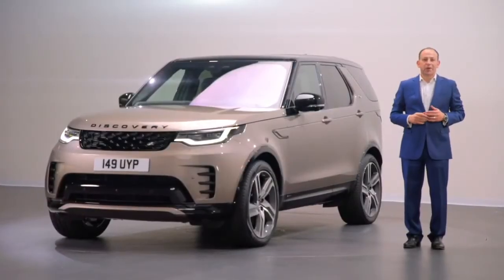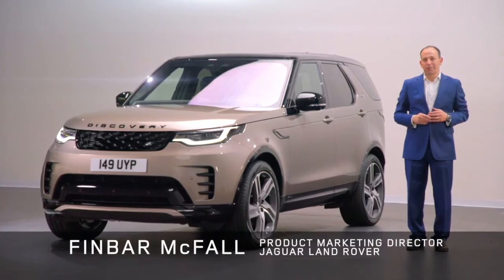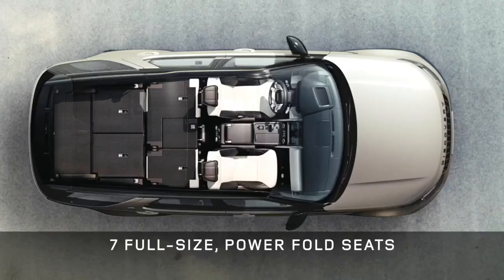Well hello and welcome to our design studio here at Gaydon. Today is all about Discovery. We're moving the Discovery story on with this latest model. It's still all the family vehicle you'll ever need.